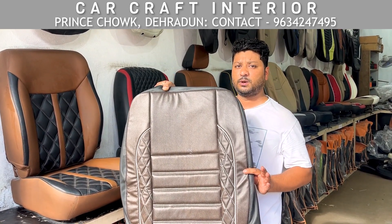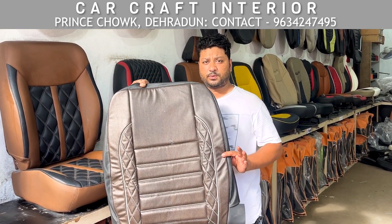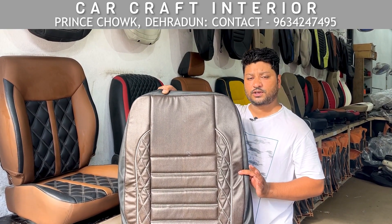If you talk about the price, the normal price is just 3,500 Rs. and the highest price is 7,500 Rs.